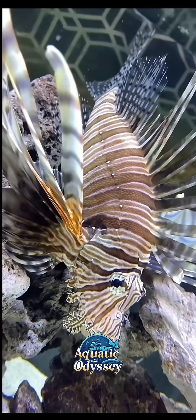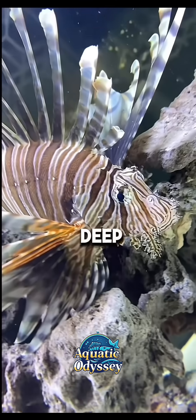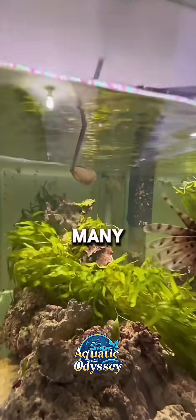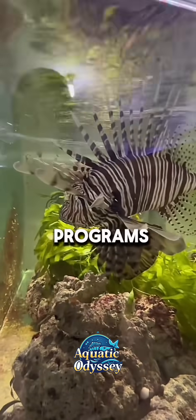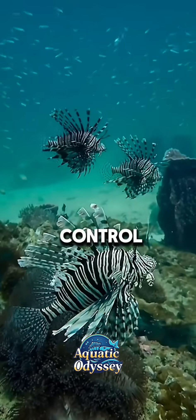Additionally, lionfish are resilient and capable of surviving in various environments, from shallow reefs to deep waters and even low salinity habitats. In response to their impact, many conservationists and marine biologists promote lionfish hunting programs, encouraging divers and local communities to capture and eat the fish to control its numbers.